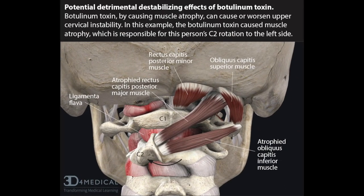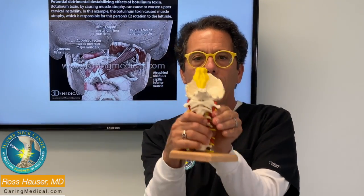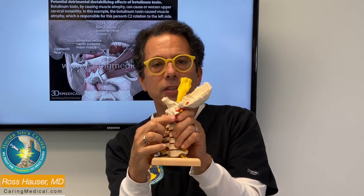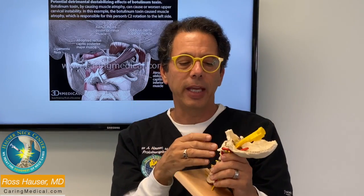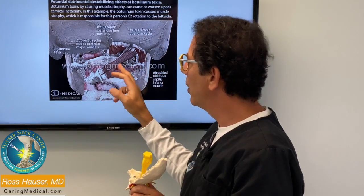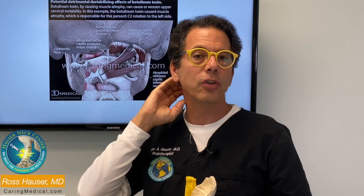So when that muscle atrophies, the C2 rotates. In this particular person, the C2 is rotating to the left. If the vertebrae rotate to the left, this C2 area can compress the internal jugular vein and decrease the outflow of the cerebrospinal fluid.